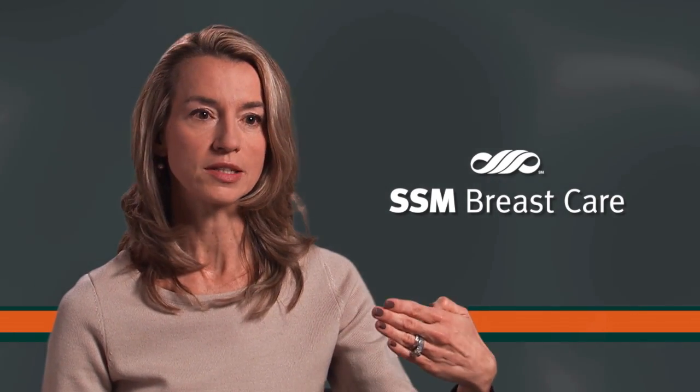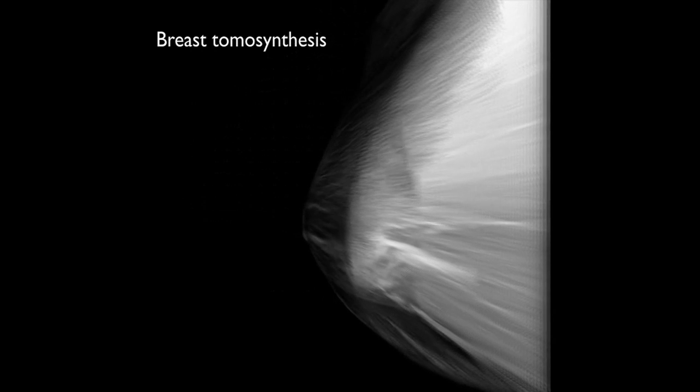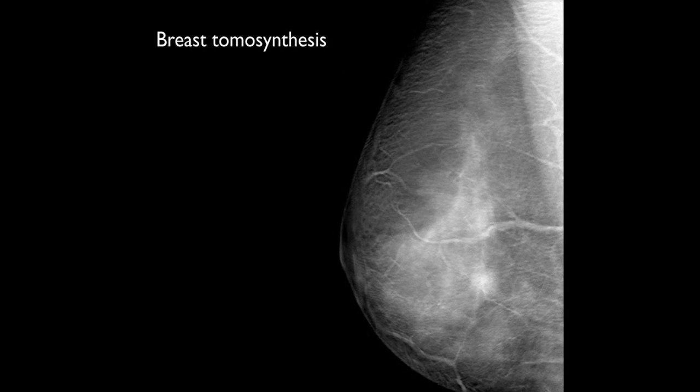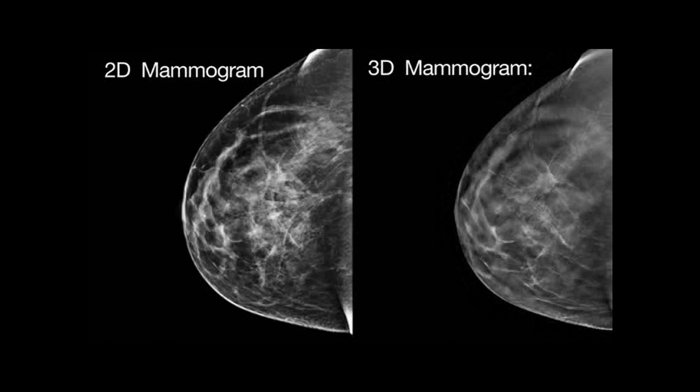One of the difficulties in interpreting mammograms, particularly a mammogram in a woman with dense breast tissue, is trying to determine if the structure is real or not. Tomosynthesis can help us peel back the layers of the breast to see if what we're looking at is just dense breast tissue, compacted, or it's a hidden cancer that's obscured by overlying dense breast tissue.